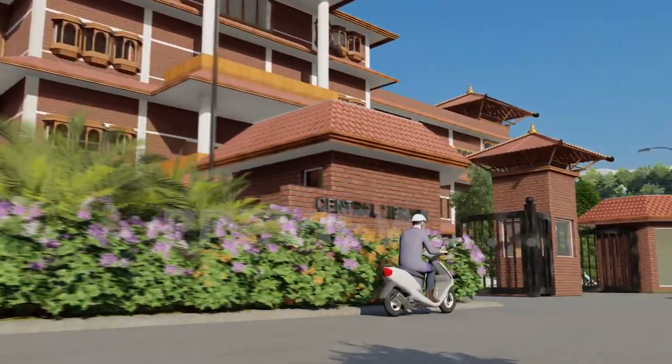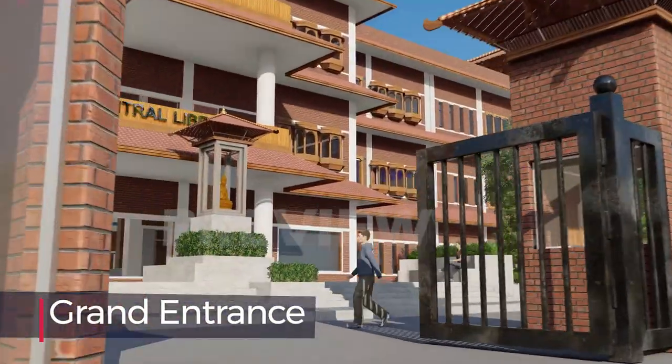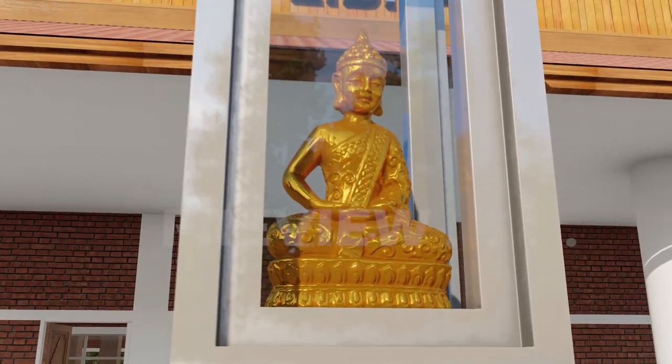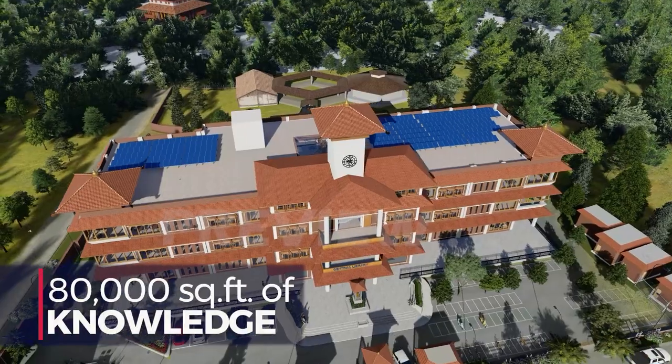It stands on a vast expanse of greenery, surrounded with fluttering flowers and trees, giving it a majestic look from the top and all other sides, giving a silent message that the library is the lifeline for academic studies. Spread over a covered area of about 80,000 square feet.